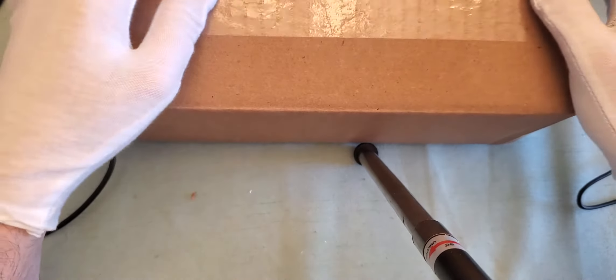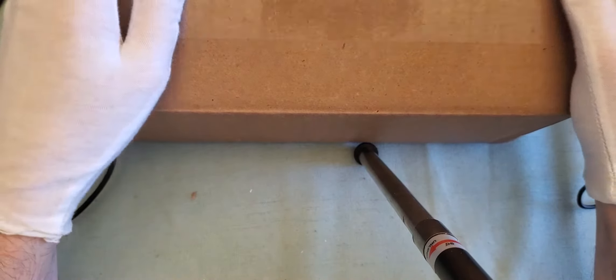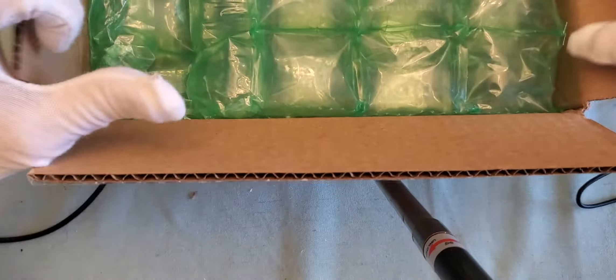Howdy guys and gals, Mikey V here. As you can see, I've got a box in front of me, which means it's time for another mail call.